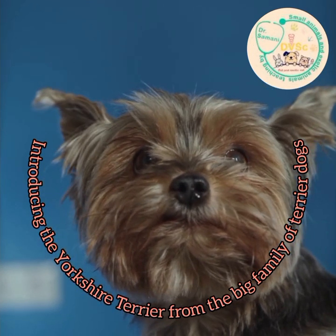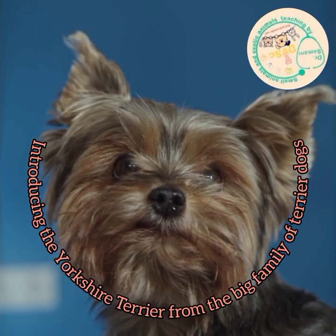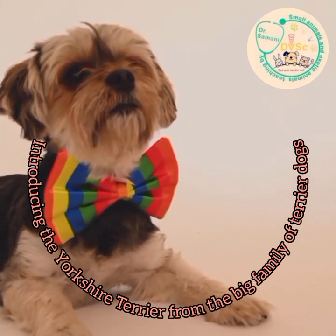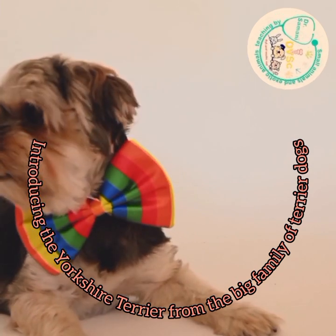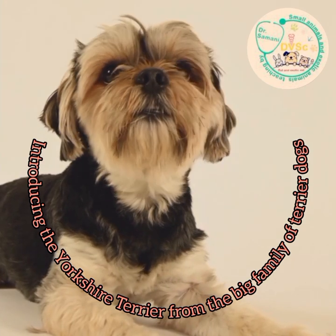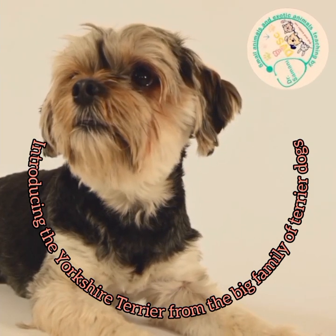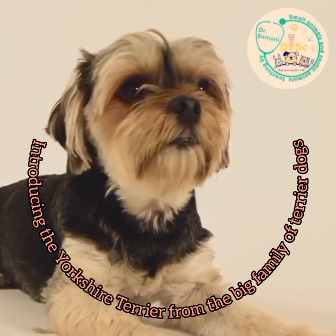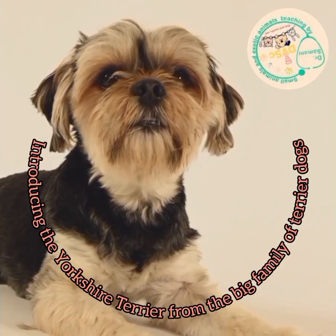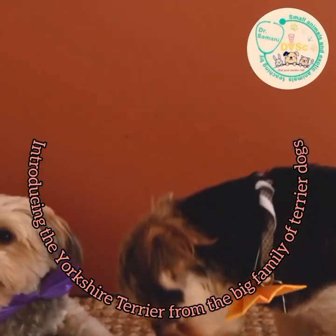The average lifespan of this popular and small breed is between 13 and 16 years depending on feeding and maintenance conditions. The weight is usually less than three and a half kilograms, typically between two and three and a half kilograms depending on gender. Its height is between 18 and 23 centimeters. There are two main coat types: long and smooth silky hair, or soft hair that is not too long and doesn't need much combing.